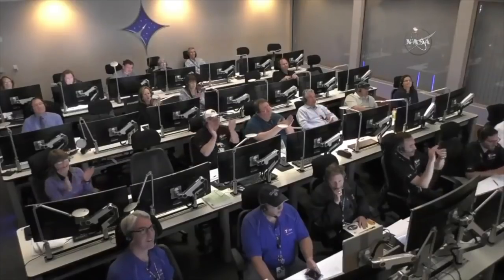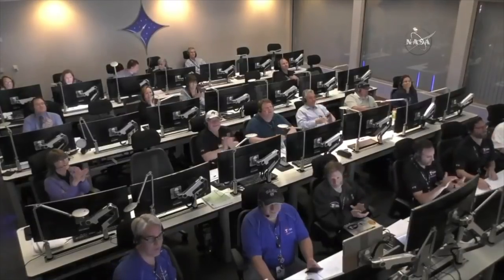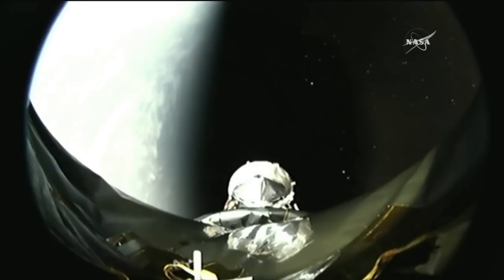Falcon 9 touchdown! The first stage has landed. Stage 2 AFTS has saved, and the second stage engine burn has completed.